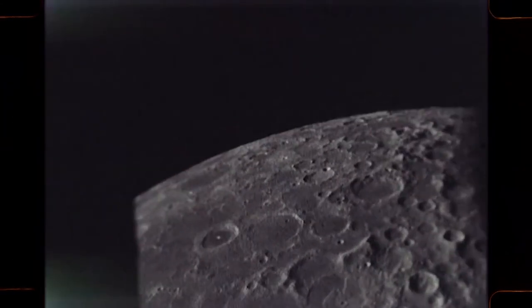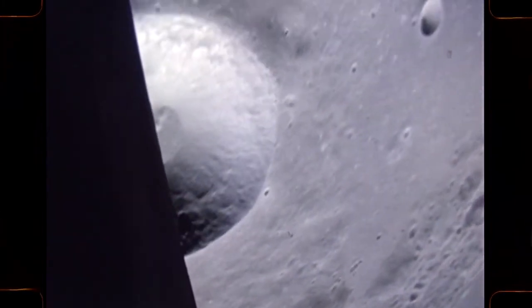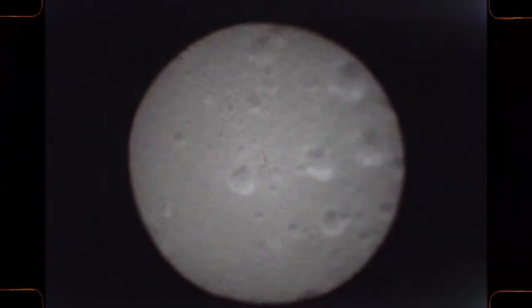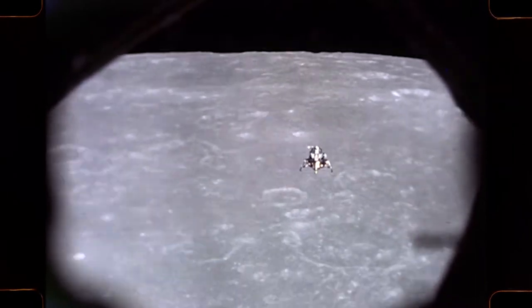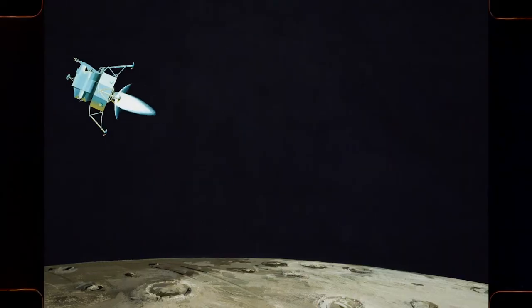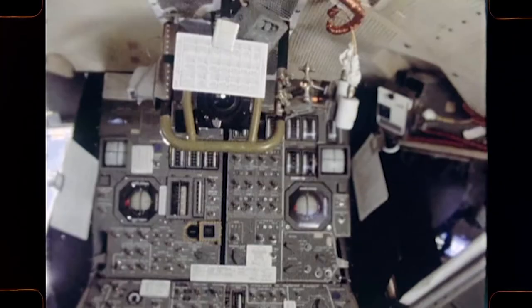The command and service modules remain in lunar orbit. Now the LEM crew makes their approach, positioning their craft in the proper landing attitude. They will first make a reconnaissance pass, and if all looks well, they will start their actual landing approach. The rate of descent and flight path will be carefully controlled.